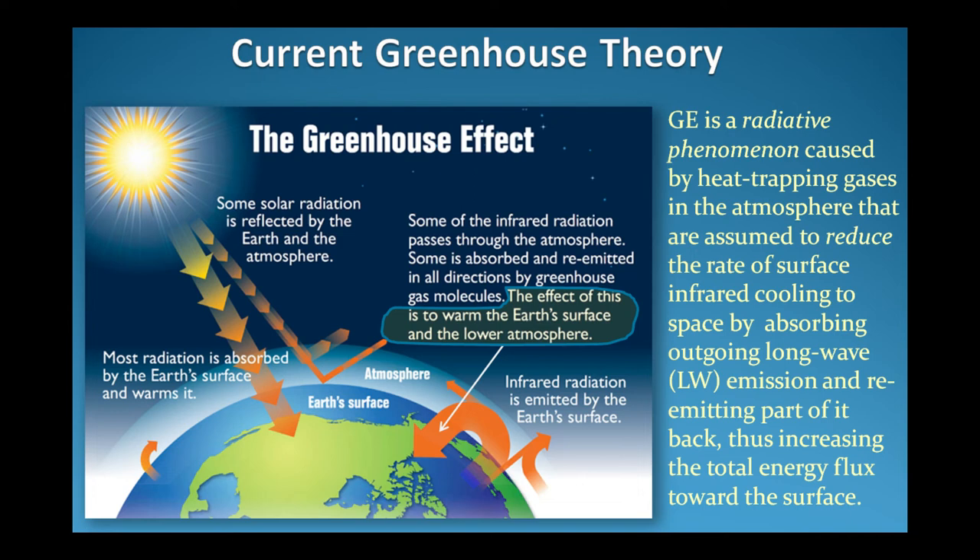To sum up, according to the current unanimously accepted climate theory, the greenhouse effect is a radiative phenomenon caused by heat-trapping gases that reduce the rate of surface infrared cooling to space by absorbing outgoing longwave radiation and re-emitting part of it back, thus increasing the total energy flux toward the surface.